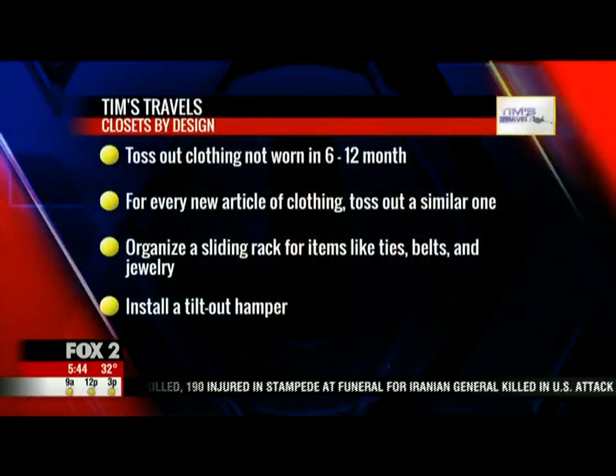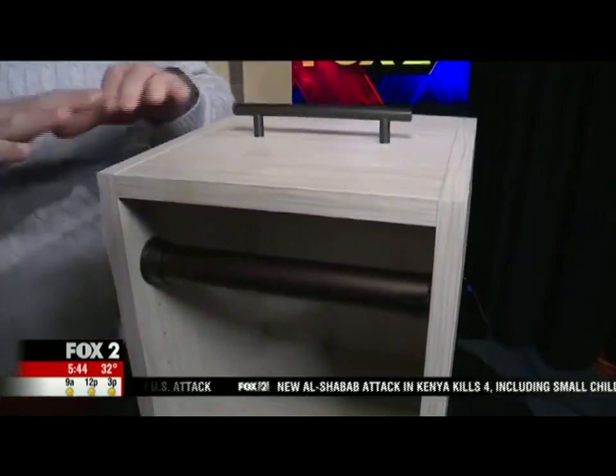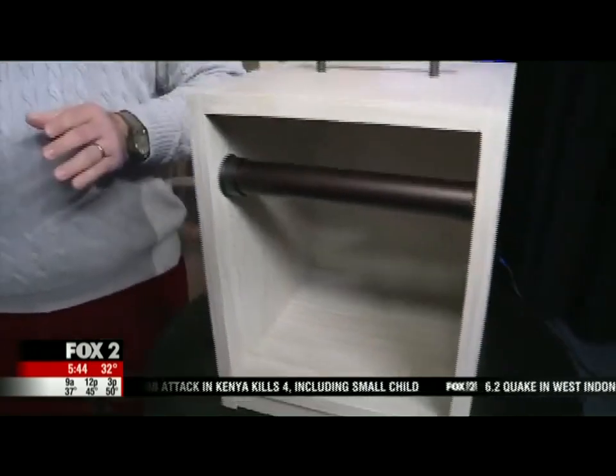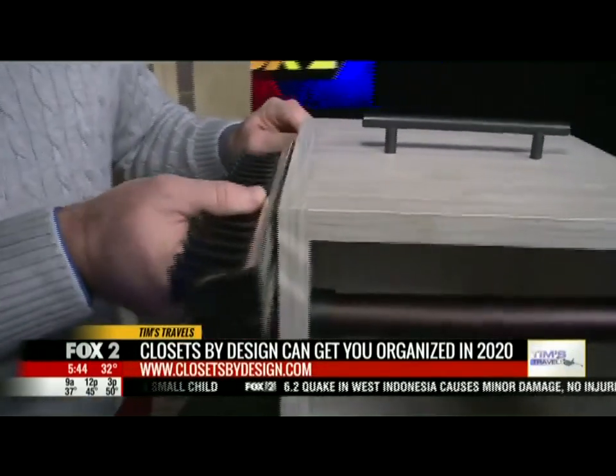At Closets by Design, what we specialize in is using space efficiently. Inefficiently used space is one of the biggest problems with clutter. Our systems are designed to be flexible and adjustable. We have rods and shelves that can go up and down with the system holes. We have a beautiful array of different finishes and lots of accessories as well, like a tie rack that can attach to the unit and slide in and out.